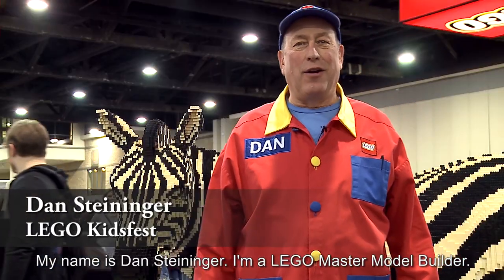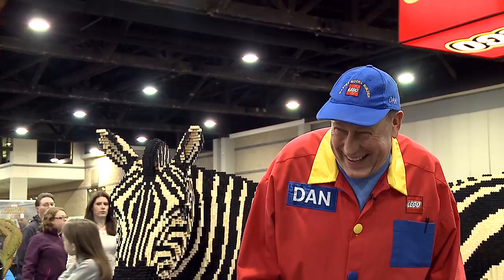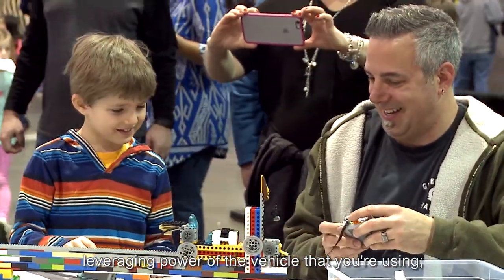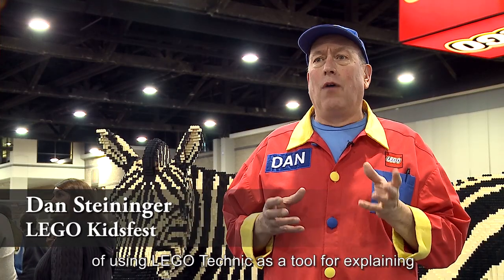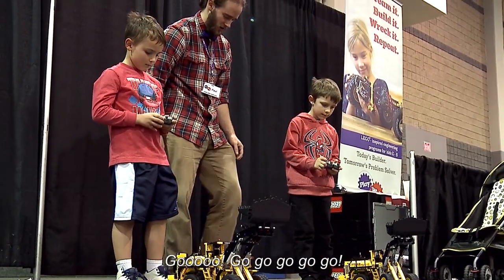My name is Dan Seininger. I'm a Lego master model builder — I get paid to play. There are a lot of gears and ratios involved with Lego Technic, leveraging the power of the vehicle you're using. Can it lift something heavy or not? Playwell does a great job of using Lego Technic as a tool for explaining concepts and engineering principles.